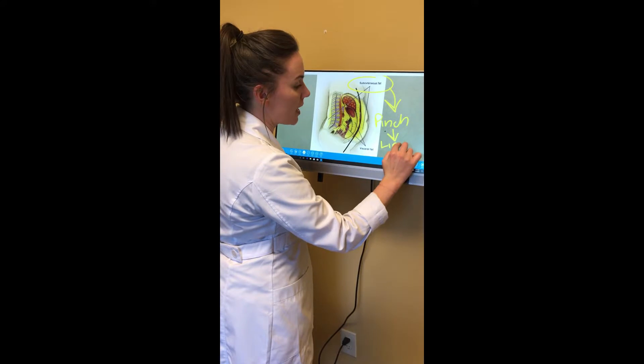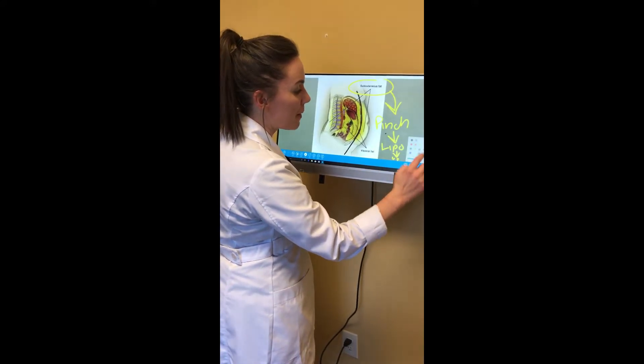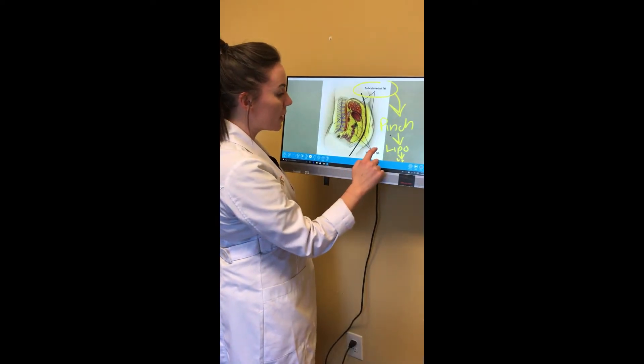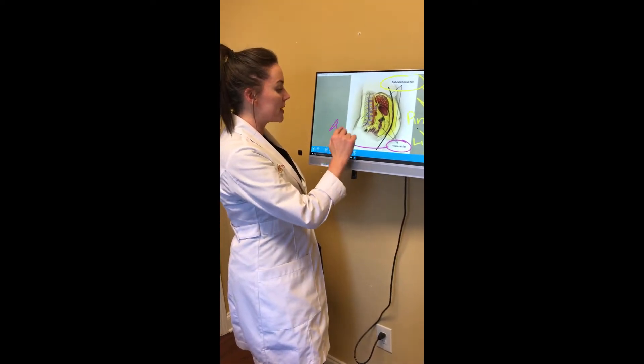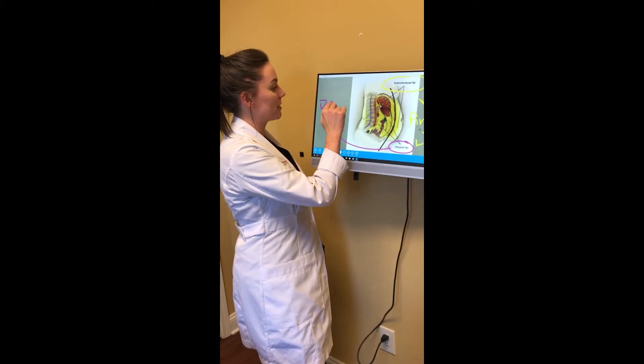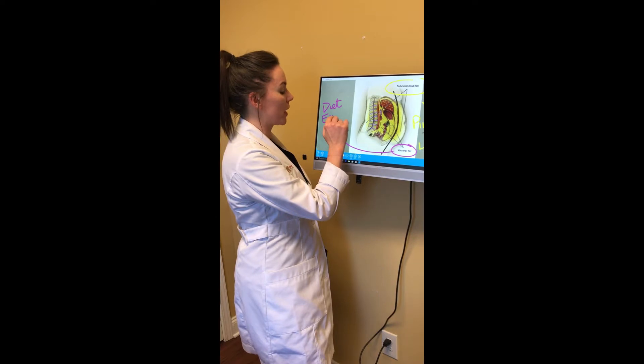So that's us — that's our job at Georgia Plastic. But your job at home is to work on this visceral fat. We want you to diet and exercise so we can have some really great results.